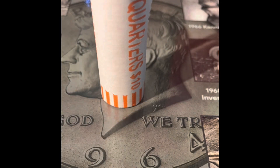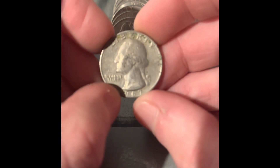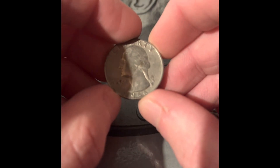It's time to open more rolls of quarters. We got a 1967 Philadelphia, a 1968 Philadelphia, and a 1966 Philadelphia.